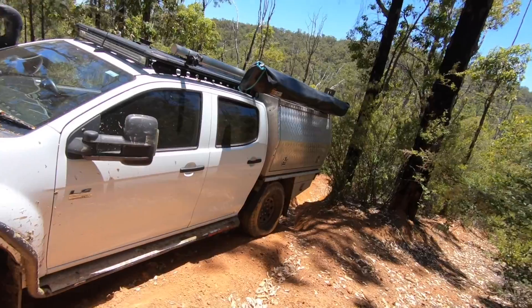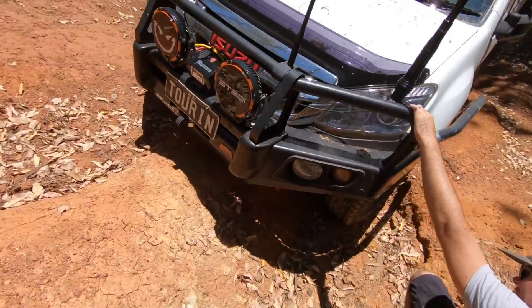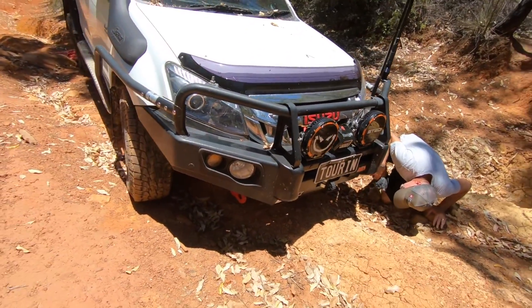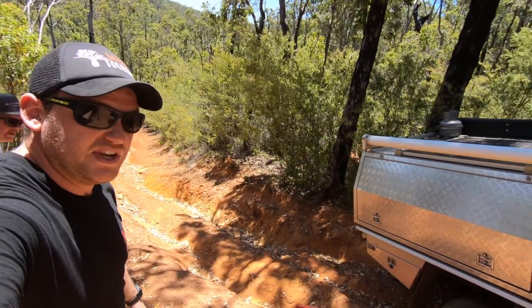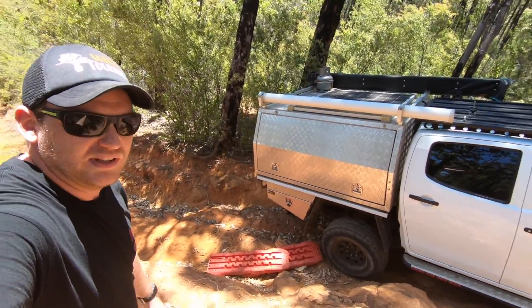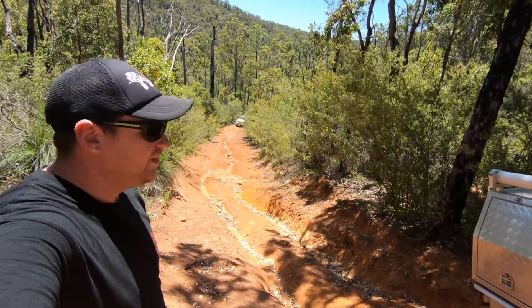Looking at which side to approach — it's just that front bash plate dipping right here.